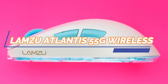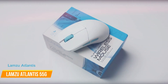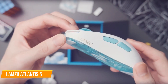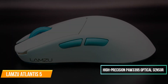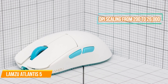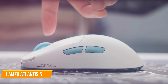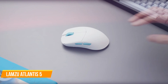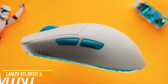Next up, we have the Lamzu Atlantis 55G Wireless Superlight Gaming Mouse. The Lamzu Atlantis is a top contender for gamers seeking a mid-range mouse that delivers on performance and comfort. With its high-precision PAW 3395 optical sensor, this mouse offers accurate aiming and an excellent gaming experience with DPI scaling from 200 to 26,000. The lightweight, ambidextrous design at only 55g ensures the mouse feels great in your hand, making it easy to use for extended periods. The built-in 300mAh lithium battery provides up to 70 hours of gaming on a full charge.